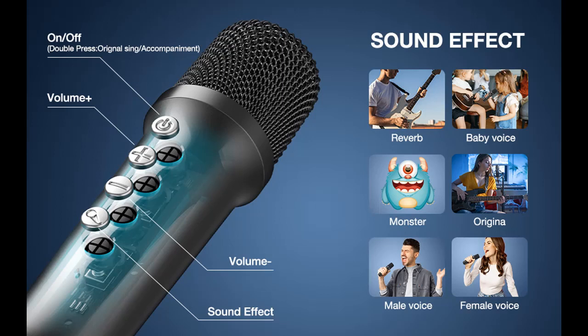Self reverberation: speakers with KTV level surround sound. The wireless microphone comes with 5 karaoke sound effects, making singing become fun.